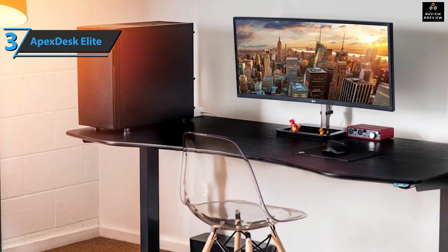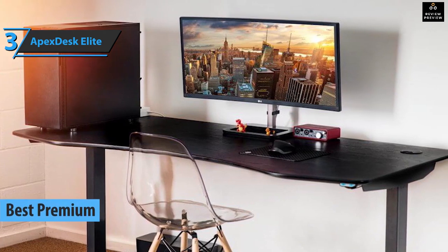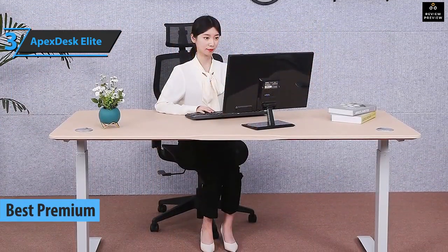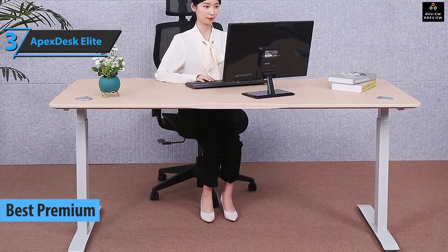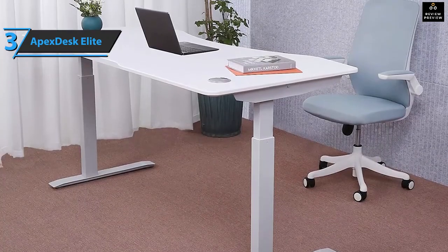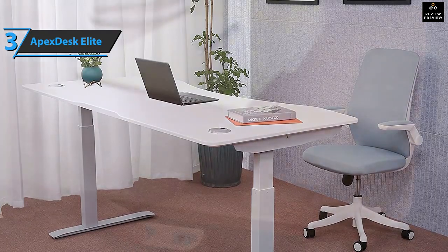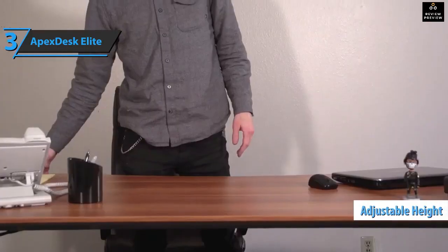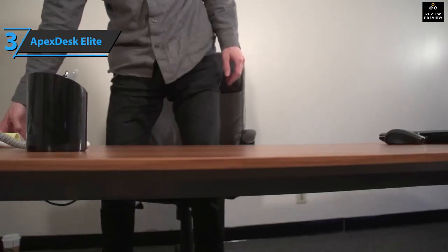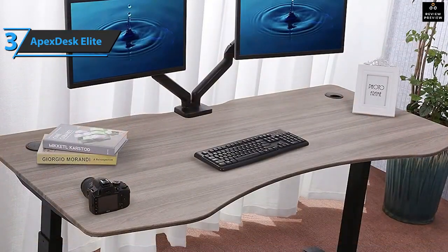If you don't hesitate to spend a few dollars more, look no further than the ApexDesk Elite — the best premium gaming desk available on the market in 2022. This is a top-quality sitting desk with no extra frills like LED bezels, padded surfaces, or headphone holders. Instead, it brings a clean look. You can customize the backlight and surface to your liking, and the height is adjustable between 29 to 49 inches.